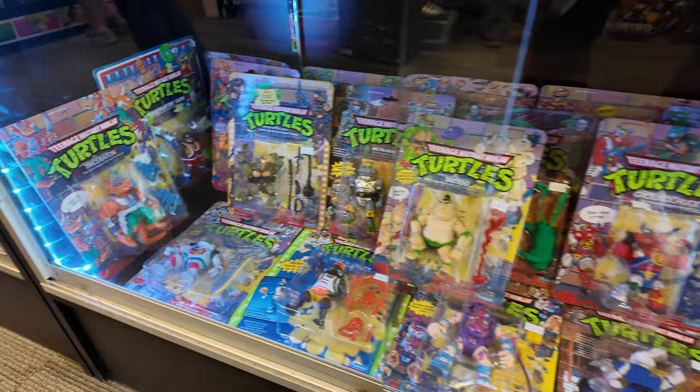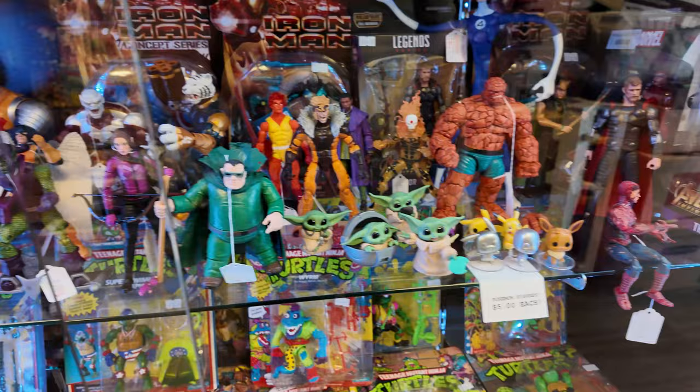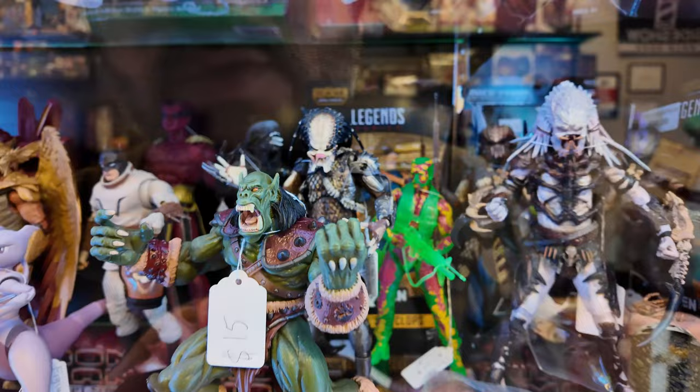They got powerlifting Don, they got the hockey Leo, and the baseball Raph over there. There's some loose Legends figures and some builder figures that they got. Some loose figures — they got some Predators and some Aliens. Oh, that's cool — the thermal vision Dutch!